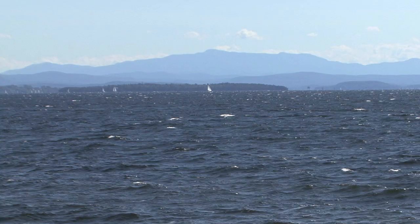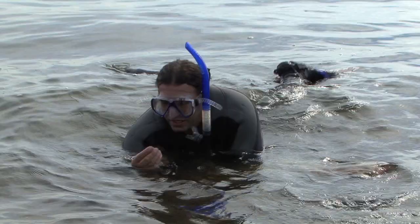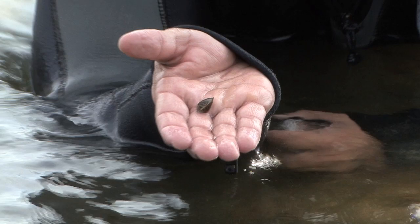Like a giant inland sea, Lake Champlain is host to many kinds of life — some native, some non-native. The bottom of the lake is covered with zebra mussels like you see here. They're an invasive species and you have to be real careful that you don't transport these with you when you're in the watersheds.